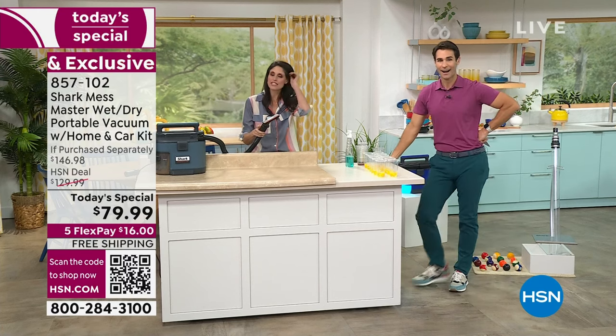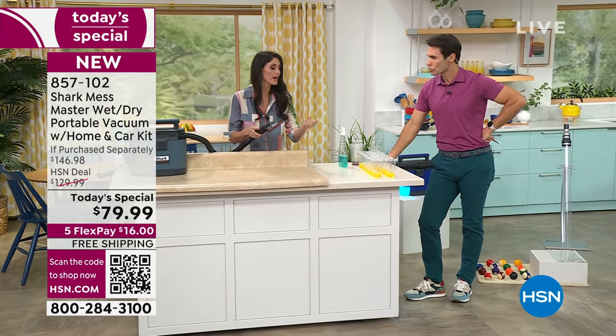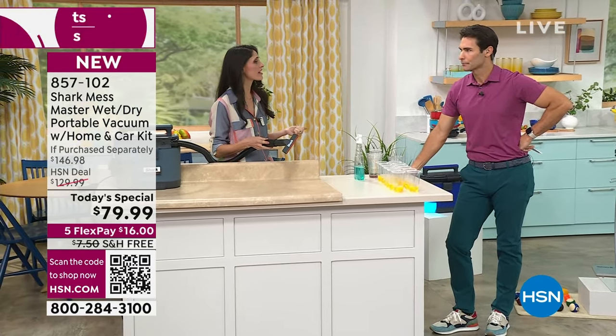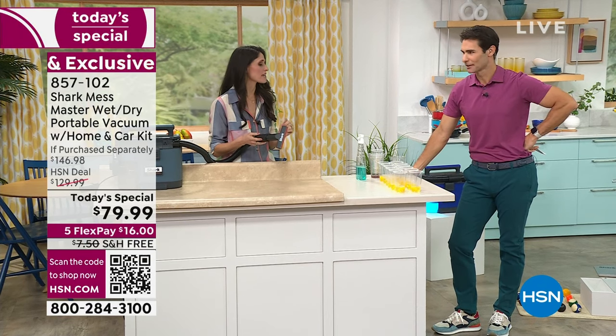The worst thing that happens in the morning is that you spill things and they're on the floor. You've got to clean them up — this is something you can't just leave. We're going to challenge a Shark right now. Heaven forbid you come home from the supermarket with a dozen eggs and you drop them. We're going to see if the Mess Master can pick up your dozen eggs.